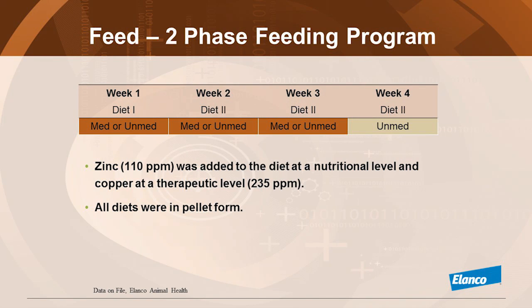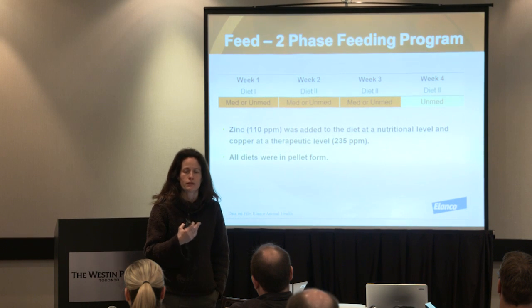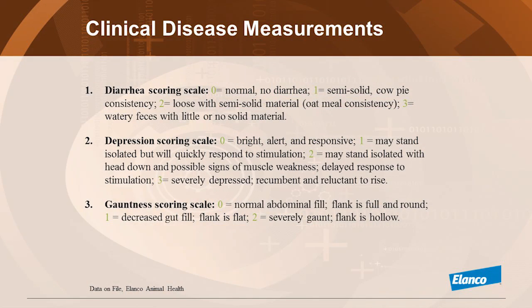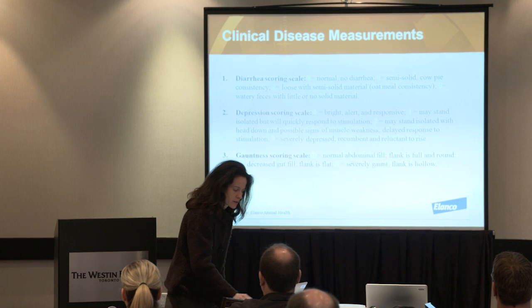A little about the diet: it's all pelleted diet, and since this was looking at the treatment of CIRMAX, the zinc level is at nutritional level. The copper level is at a high level — higher than in Canada — because it's the U.S. baseline. The study was really looking at clinical sign comparison, monitoring diarrhea score, depression score, and gauntness. Every day we picked up the pigs; if they were having diarrhea at that moment we would score it, but if not, we placed a rectal swab to observe the diarrhea.